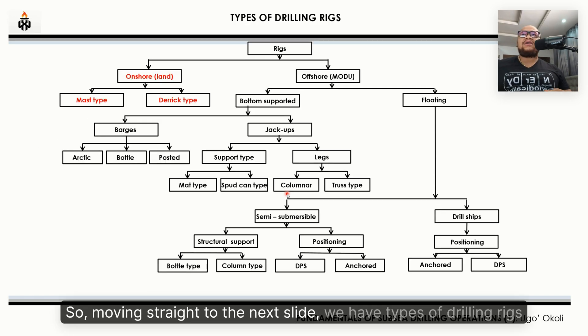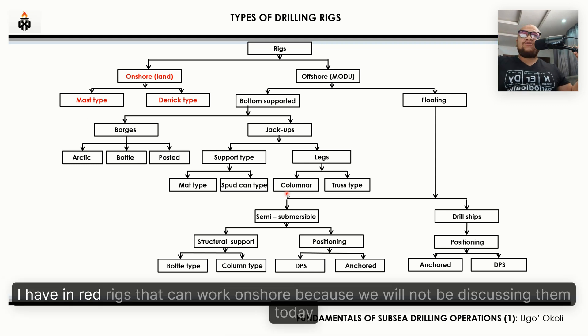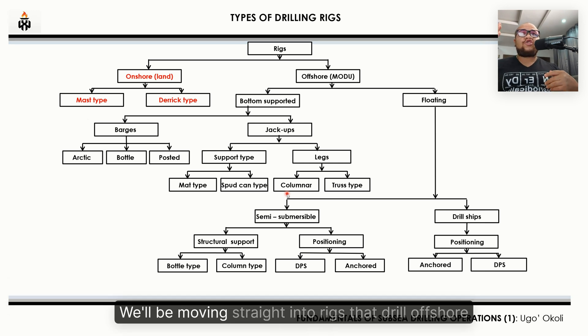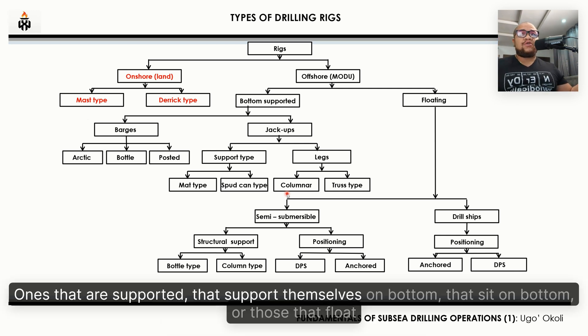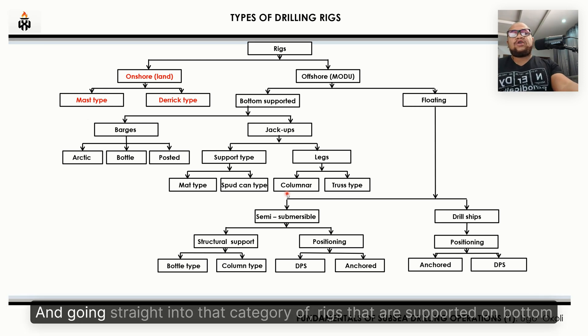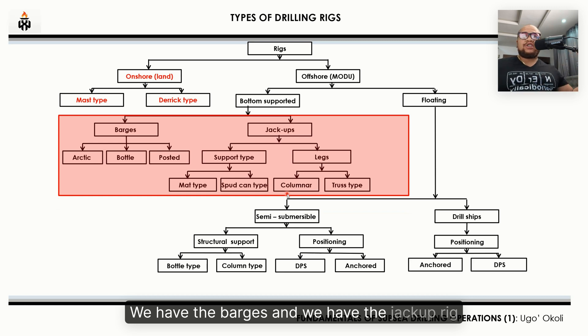Moving to the next slide: types of drilling rigs. The two main classifications are rigs that can work offshore and rigs that can work onshore. We will not be discussing onshore rigs today. Moving into rigs that drill offshore, we have two basic categories: ones that support themselves on bottom, and those that float.